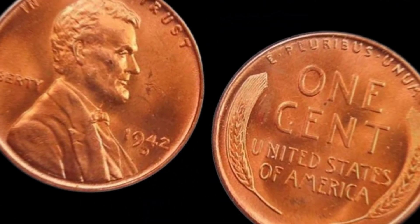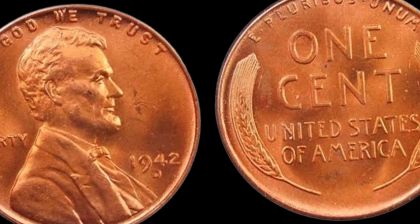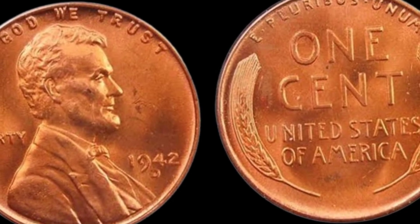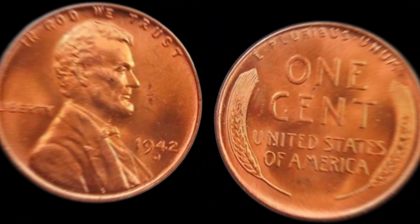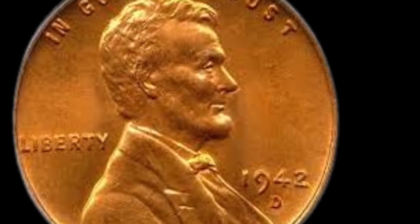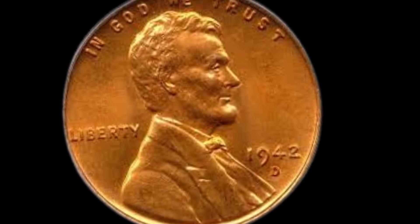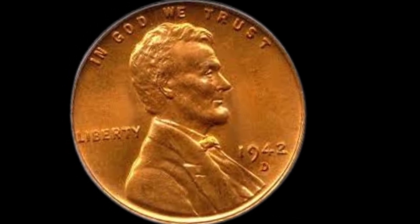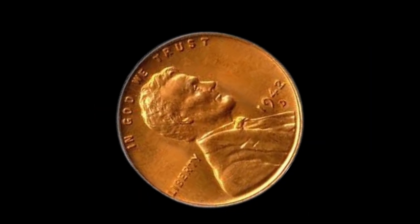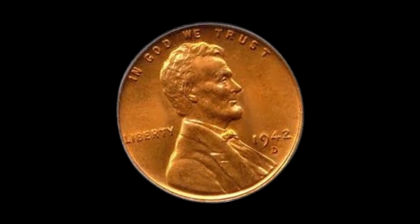To help us understand the significance and potential value of the 1942 D Lincoln penny, a numismatic expert weighs in on what makes this coin stand out in the eyes of collectors. The 1942 D Lincoln penny holds appeal due to its historical context and relative scarcity. Condition is key, and if you're fortunate to have one in excellent condition, its value can certainly climb.